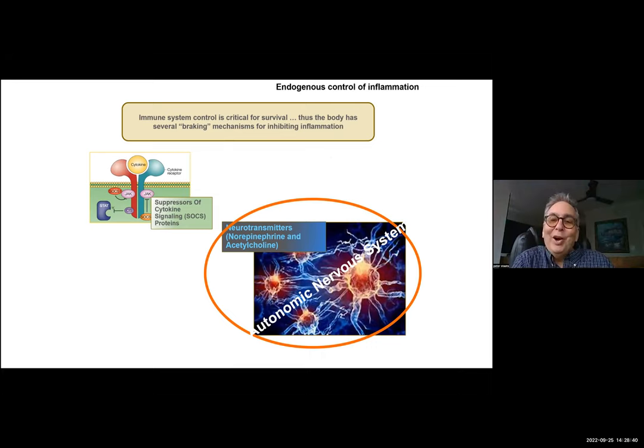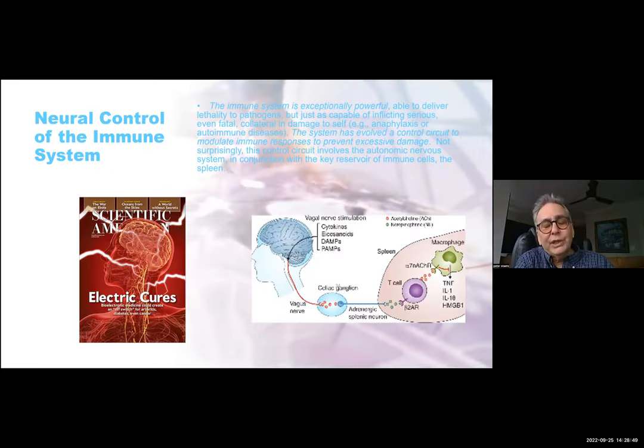I wish I could take credit for this, but I can't. This was developed by Kevin Tracy, who I personally believe will probably get a Nobel Prize for this work. He identified and published in about 2000 that if you stimulate the vagus nerve through a reflex through the celiac ganglion, there is a branch that activates T cells with noradrenergic compounds. Those noradrenergic compounds cause a release of acetylcholine on the macrophages via the alpha-7 subunit of the acetylcholine receptor. This is what controls the inflammatory response — the cholinergic anti-inflammatory reflex.